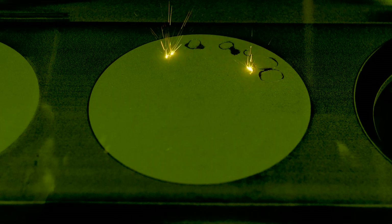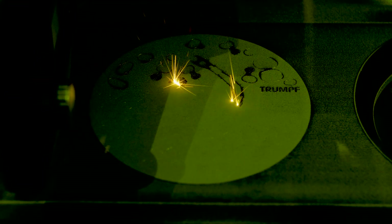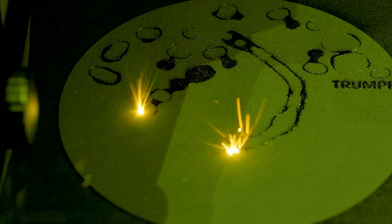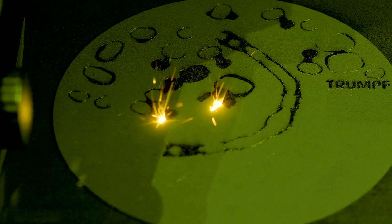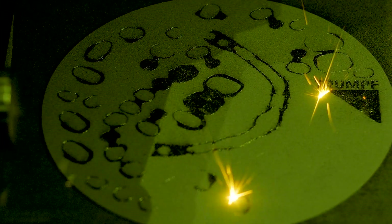Yeah, sure. The typical materials in the dental sector, like titanium, can be processed on this system as well. You can see here there's a glove box installed in the machine, so everything is under an inert atmosphere and you don't need to reach inside the process chamber directly. Dental customers can use this machine just as well.